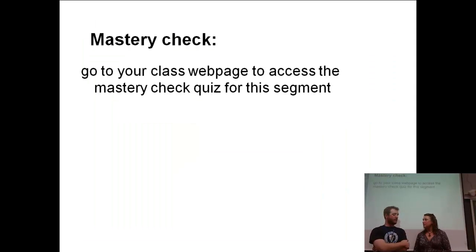For your mastery check on this one, go to your class webpage and check out the quiz, submit that, and hopefully you'll have a good time doing that. Make sure to go back to the video — if you want to watch it while you're taking the quiz, absolutely watch it while you take the quiz. Get 100%. See you guys later.